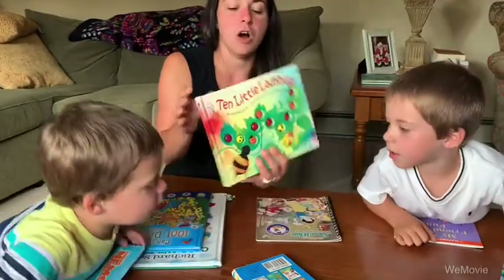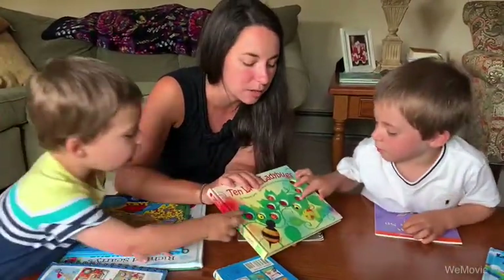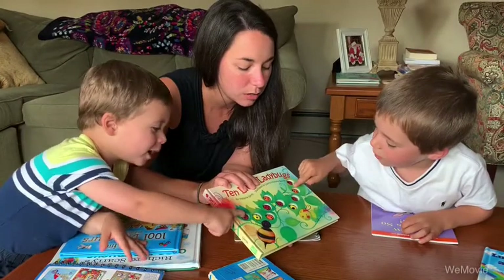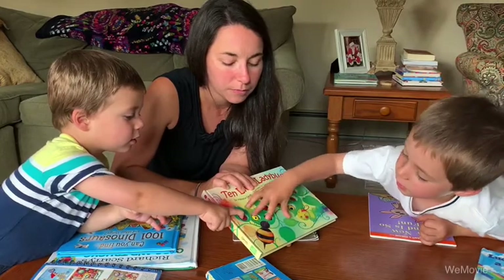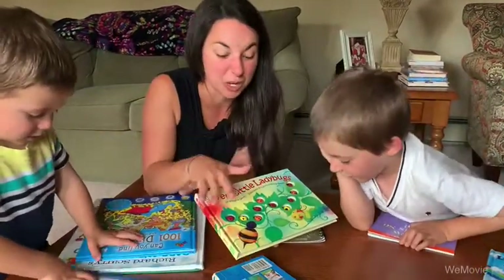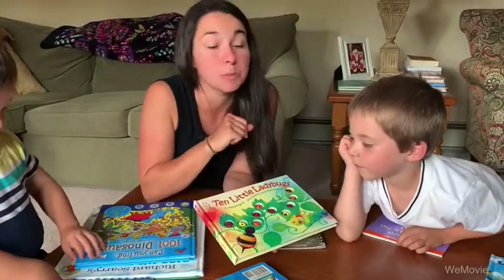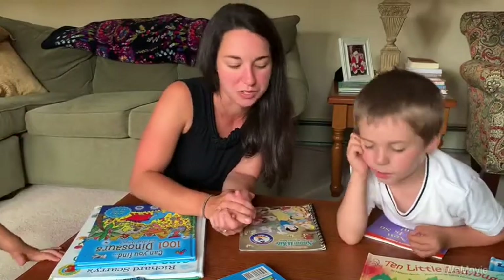Another book I love are counting books, especially ones that they can touch. Gavin, can you count how many ladybugs are on there? One, two, three, four, five, six, seven, eight, nine, ten — awesome, ten little ladybugs! This book is all about counting and helps practice those counting skills, which is definitely something that you want to work on with preschool kiddos.